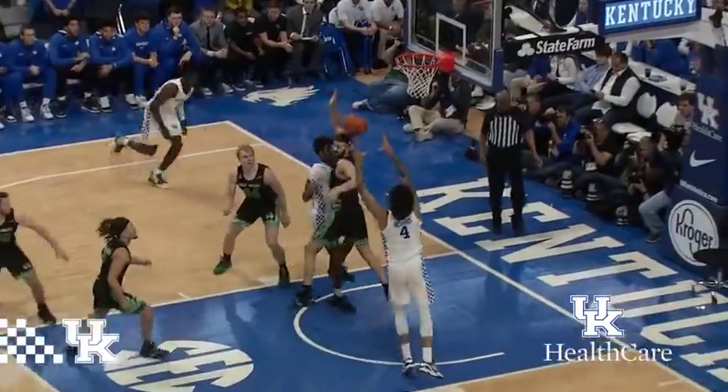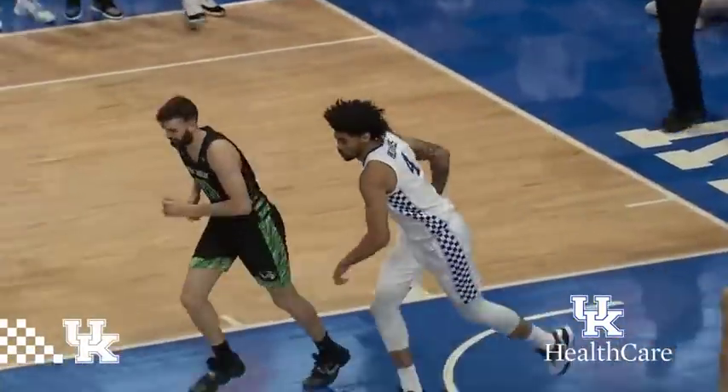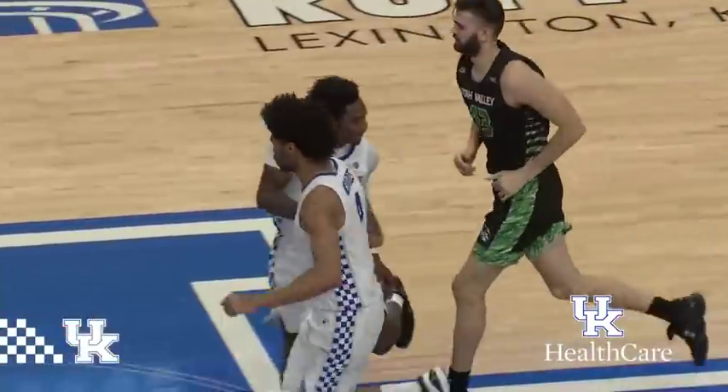Higgins gets into the lane, lobs it over to Richards, who slams it in! Good look by Ashton Higgins!